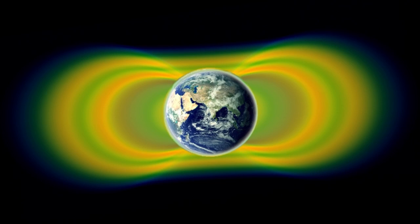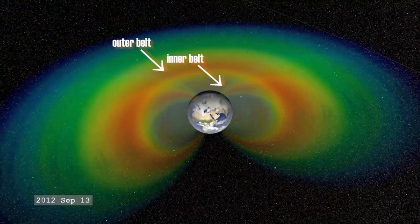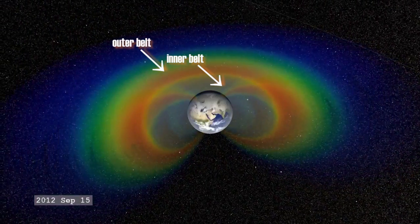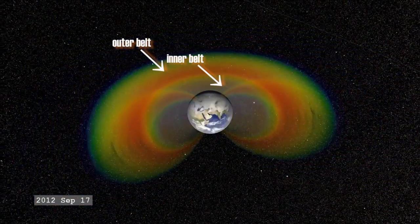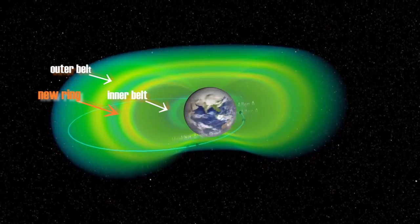A new Van Allen radiation belt appeared and then disappeared from Earth's orbit. Turns out, the solar wind can really ruffle these rings. The Van Allen radiation belts are two rings of charged particles held in orbit around Earth by our planet's magnetic field. Last September, NASA's twin radiation storm probes launched and began to examine the rings, recording their structure. But a couple days later, they revealed a third ring between the inner and outer belts.